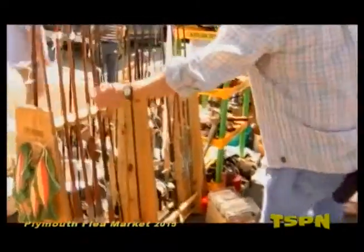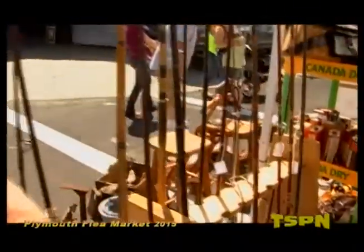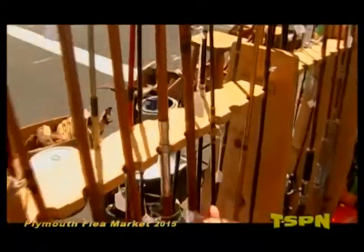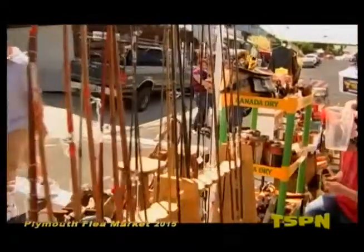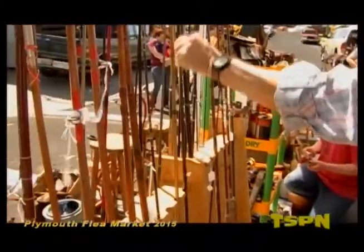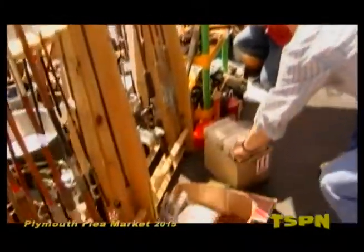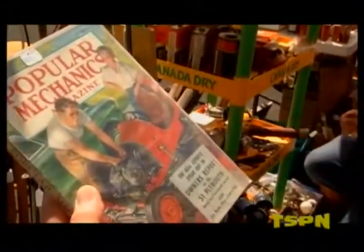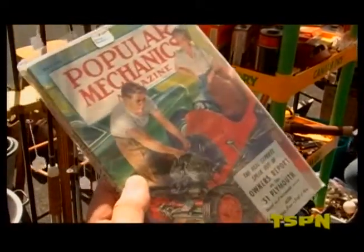Over there are some nice old fishing rods — 16 bucks, some at 40 bucks. There are a few split bamboo rods — usually quite a collector's item — priced at 27 dollars. A lot of people prefer fly fishing with those. There are also some graphite rods and a lot of old reels.